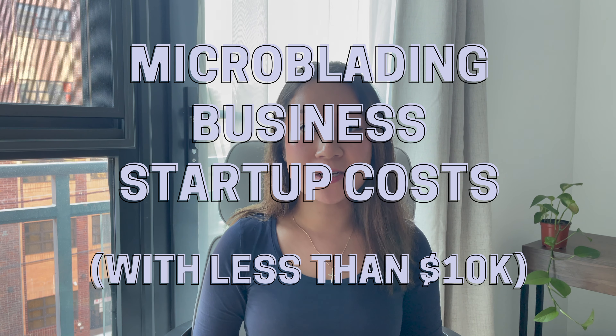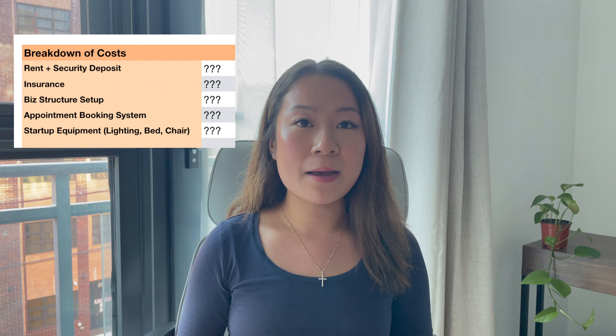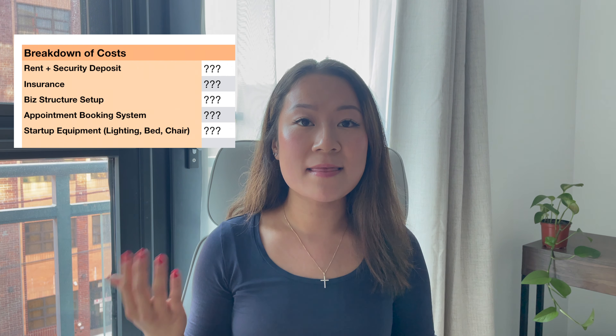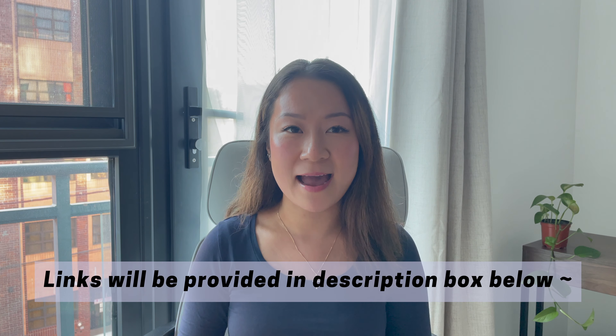Hi everyone, welcome back to the YouTube channel — the best place for microblading entrepreneurs and beauty entrepreneurs. Today I'm going to be talking to you all about how you can start your own microblading business with under $10,000. When I started Babyface Brows, I had less than $10,000 to start my business with, and I'm going to break down all the different costs and tools I started with, as well as some links and resources.